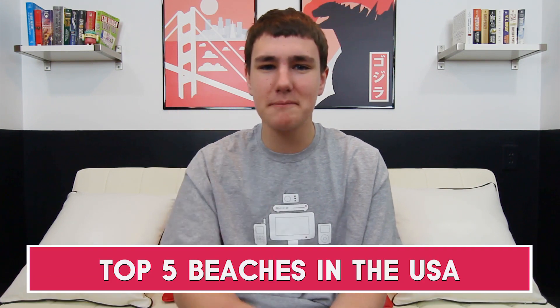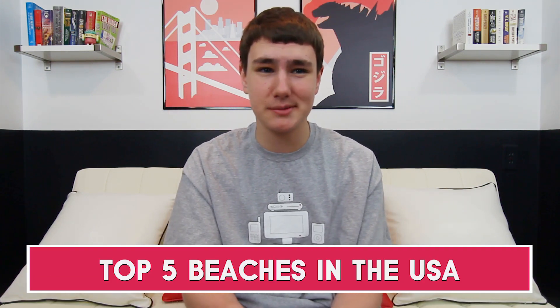Hey, what's up guys, Keaton here. In today's video we're going to be talking about the top five beaches to check out in the US. Let's go ahead and get started.